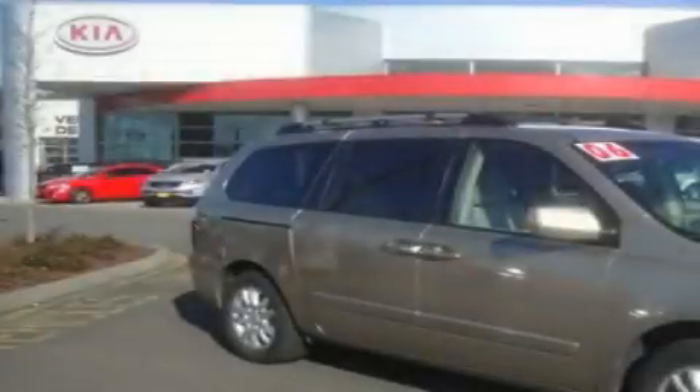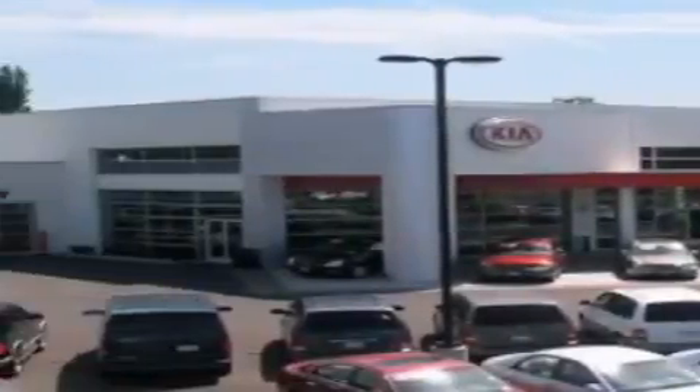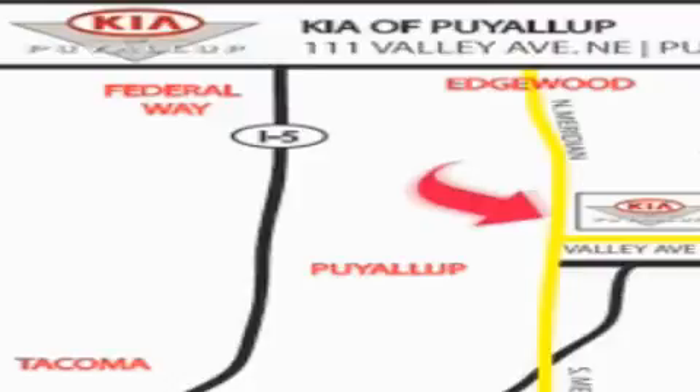Contact us today and schedule your opportunity to see this vehicle in person. Kia of Puyallup is easy to find — look for our 6-acre dealership off of Highway 167 and just minutes from anywhere.